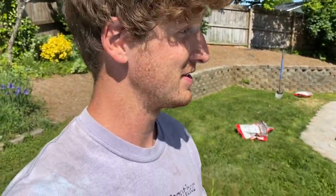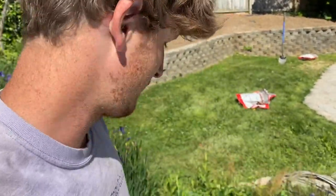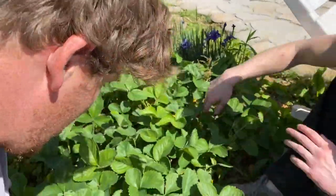This is why we do edible landscaping. This is why we grow food in our backyard, side yards, patios, windowsills — whatever space you have. I'm over here with my friend Ashton, and we are in my strawberry heaven.